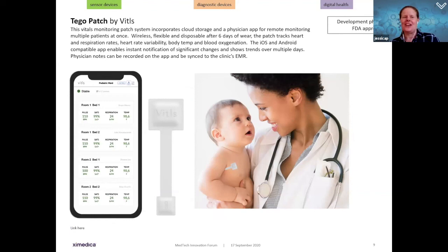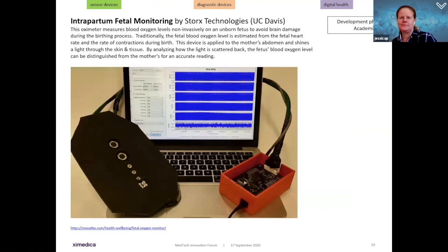The next sensor device is a patch for monitoring vitals, incorporating cloud storage and a physician-facing app for remote monitoring of multiple patients at once. The patch is wireless, flexible, and disposable after six days of wear, tracking heart and respiration rates, heart rate variability, blood temperature, and blood oxygenation. Compatible with iOS and Android, it enables instant notification of significant changes, shows trends over multiple days, can sync to electronic health records, and is FDA approved — already out in the marketplace.